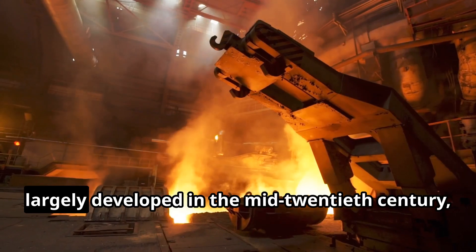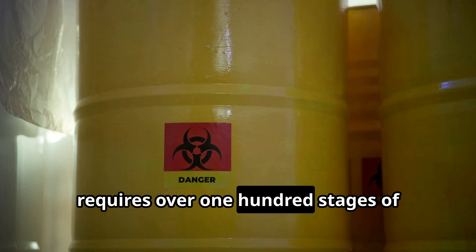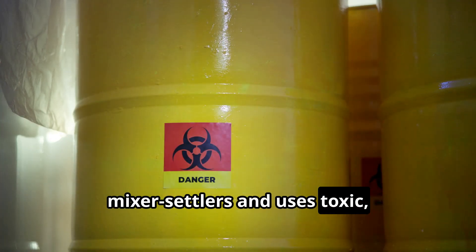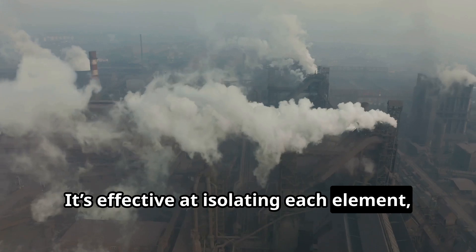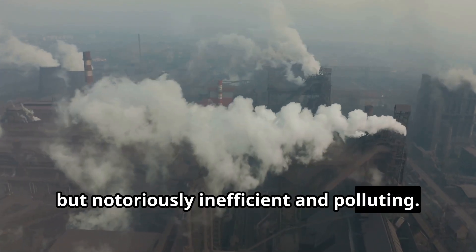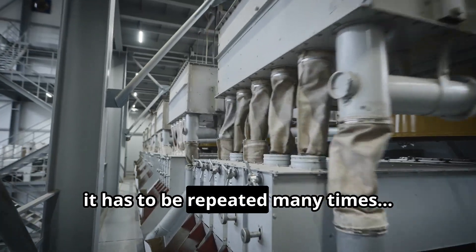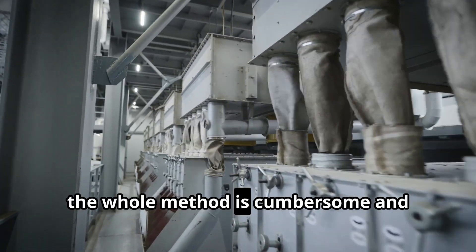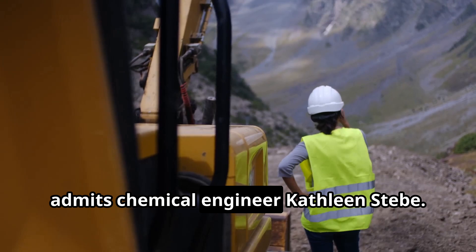This method, largely developed in the mid-20th century, requires over 100 stages of mixer settlers and uses toxic, flammable solvents. It's effective at isolating each element, but notoriously inefficient and polluting. The separation process is not selective enough and has to be repeated many times. The whole method is cumbersome and creates unnecessary waste, admits chemical engineer Kathleen Steeb.